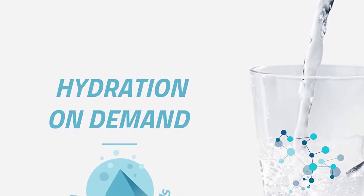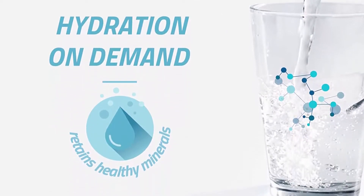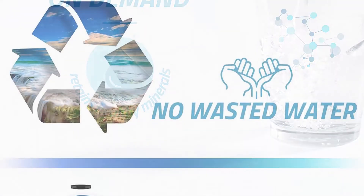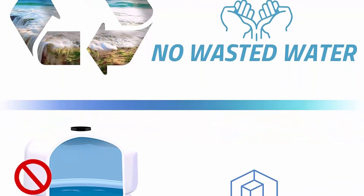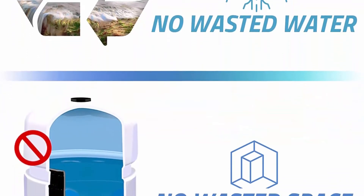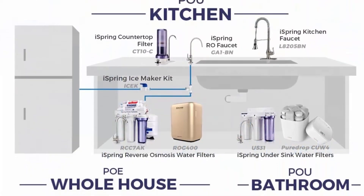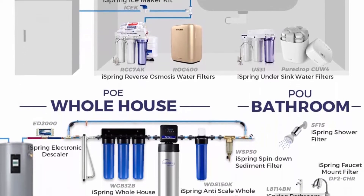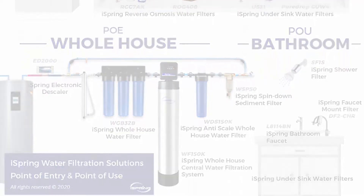No waste water and no storage tank required. The CU-A4 provides highly effective water filtration for any number of clean water needs — at the sink, in the refrigerator, for coffee makers and more. Comes with a premium chrome finish drinking water faucet. All filters, tubing and other water-contacting parts comply strictly with NSF/ANSI standards for safety and water quality. Easy to install and replace filters.